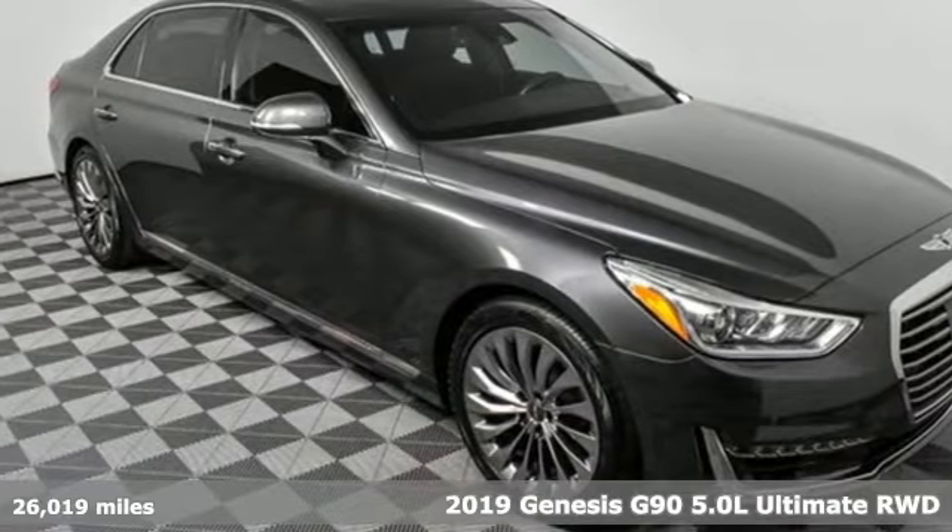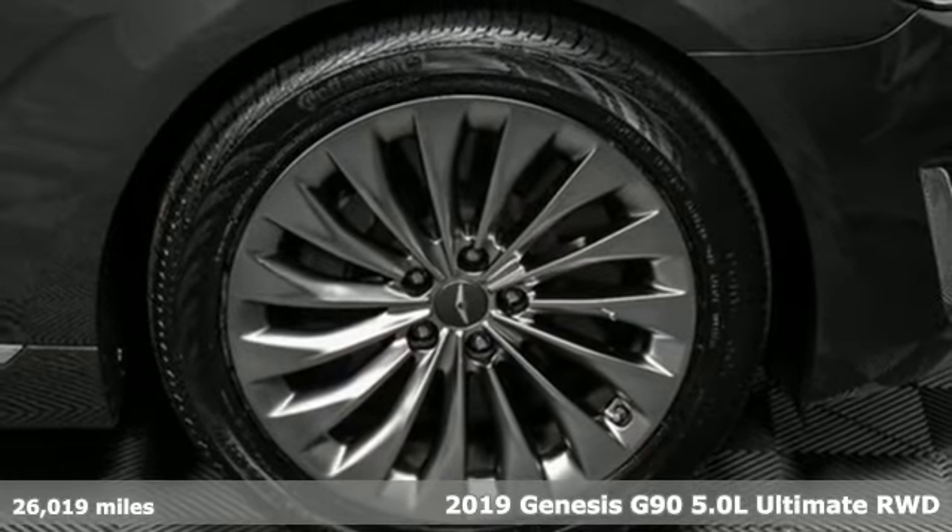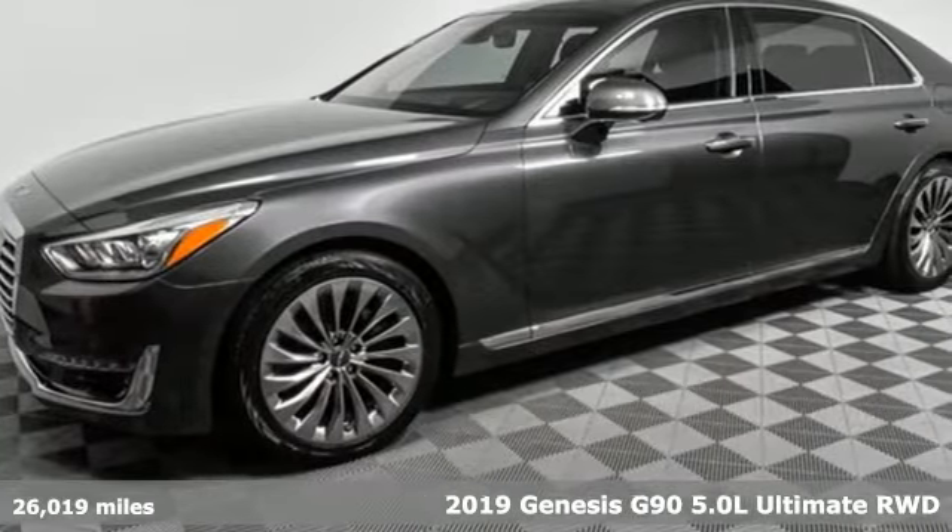Here's a 2019 Genesis G90. With a thoughtful approach to beauty, intuition, and ability, this G90 can't help but impress.